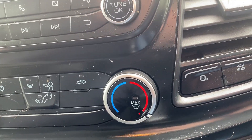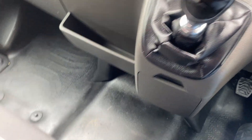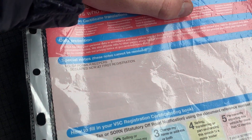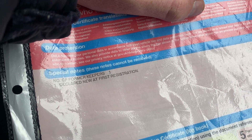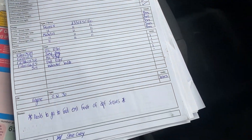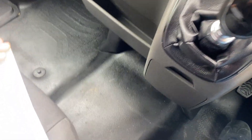It comes with two keys — one remote and one non-remote spare. There's also a full log book. The vehicle has been owned by the same company from new. They changed their name slightly earlier this year, which meant they had to apply for new log books, but it has been owned by a lease company from new.